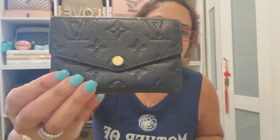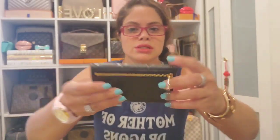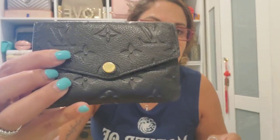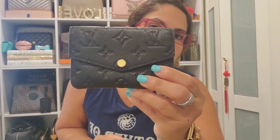Then I have the key pouch in the Empreinte in Noir, which is black. I love this piece — I don't use it as a key pouch; I use it as a wallet. It's made in France. I put my coins in the back, my cards and cash inside, and then of course you have the D-ring to hang it. The embossing is just to die for. I was hunting this piece in rose poudré but I stopped looking. Such a wonderful SLG.